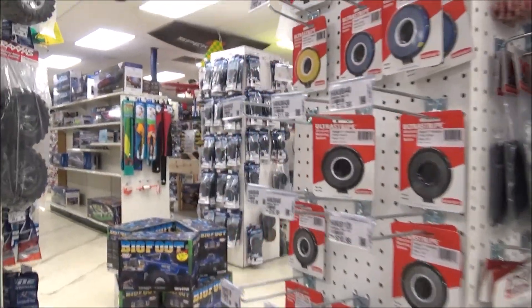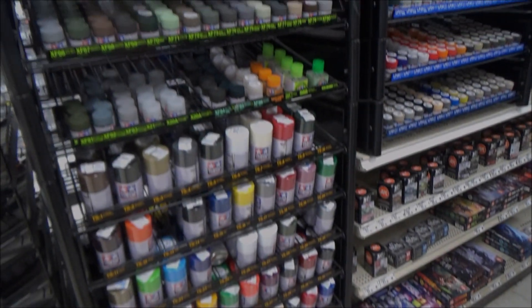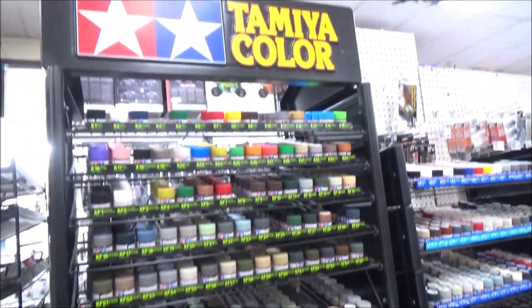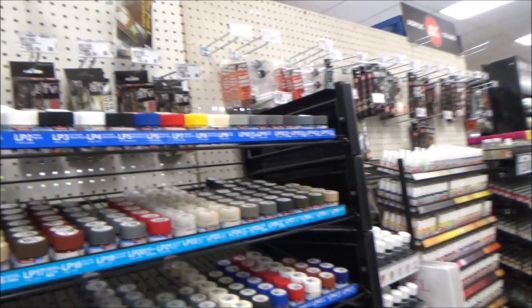This third of the store is primarily RC. There's our Tamiya selection and the pots — the lacquer, Tamiya lacquers.